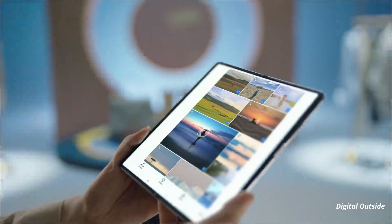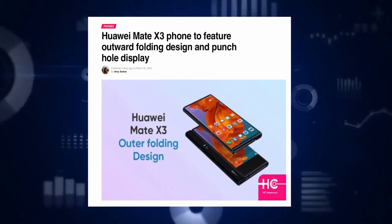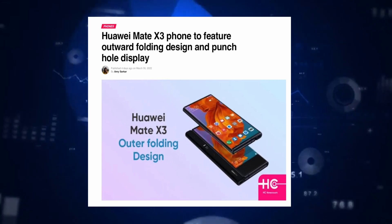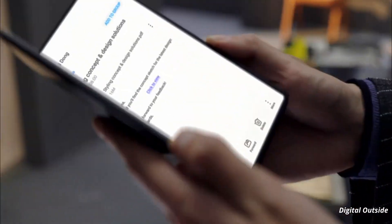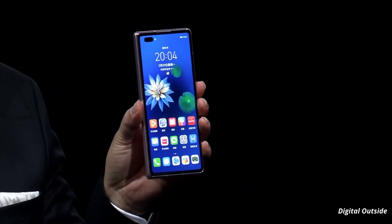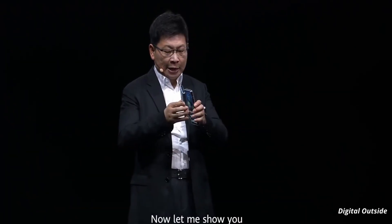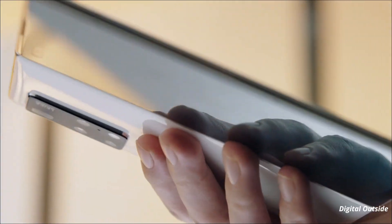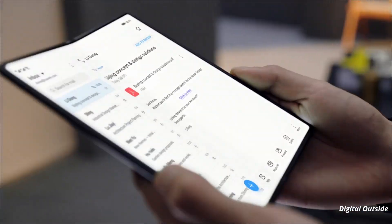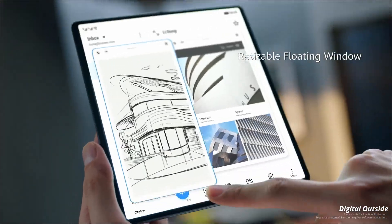It is being said that the Huawei Mate X3 will feature an outward foldable display and a punch-hole design, which is a significant upgrade over its predecessor. The Mate X3 was recently seen on TENAA, exposing some of its key details. It has a 6.5-inch OLED cover display with a refresh rate of 90Hz, and an 8-inch OLED folding screen also with a refresh rate of 90Hz.